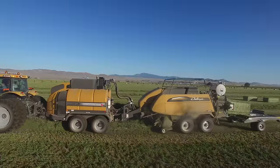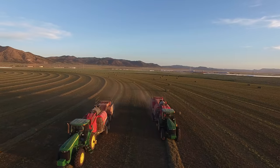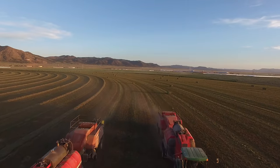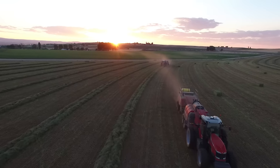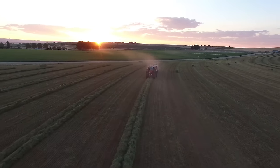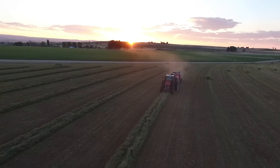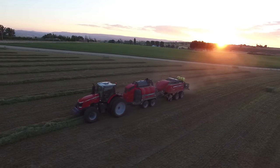We're only getting four to six hours of dew a night before it would dry out. With the steamer, we'll bale 15 hours a day. I can put up 500 acres of hay in one day with one machine. It is super simple to operate — the screen is great, everything's easy to operate.